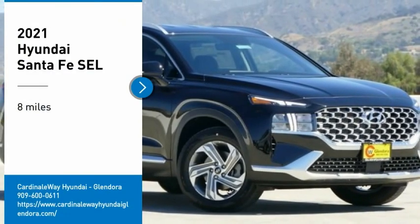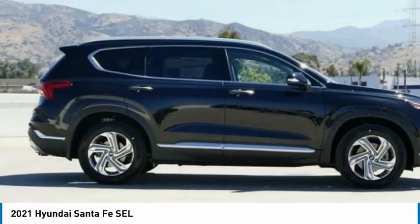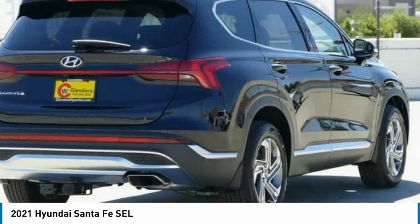Stop by and take a look at the 2021 Santa Fe. Style, quality, performance, value. Need we say more?